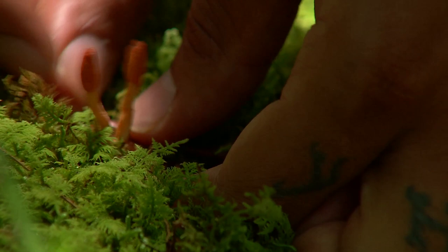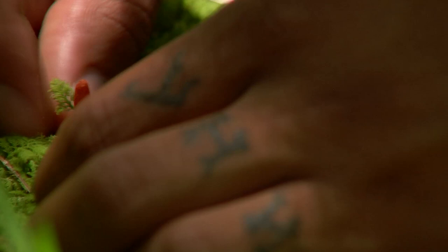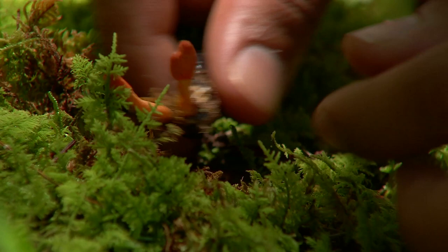Typically we see them on sphinx moth pupae here. Yeah, there's the bug. This is insane. The inside of this bug is completely mummified by mycelium.